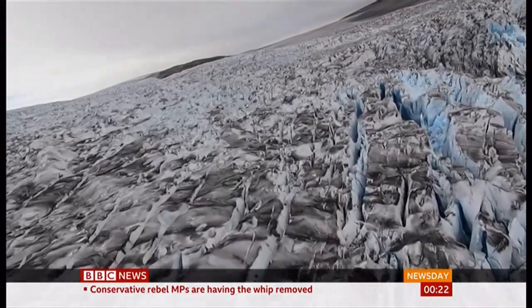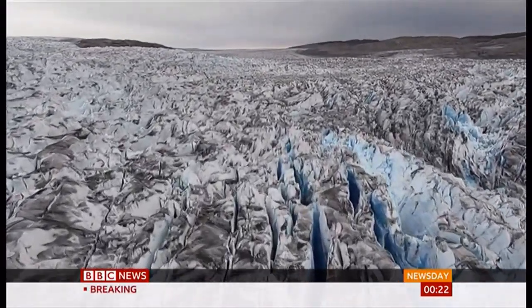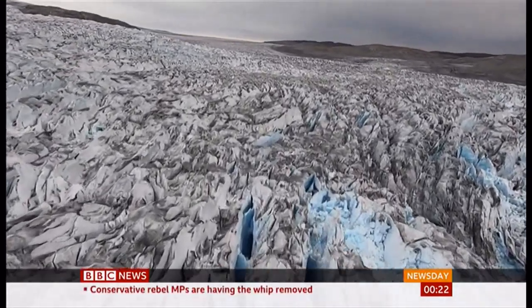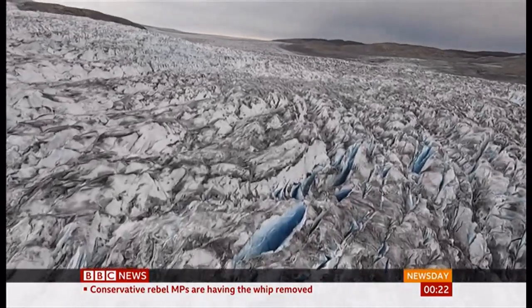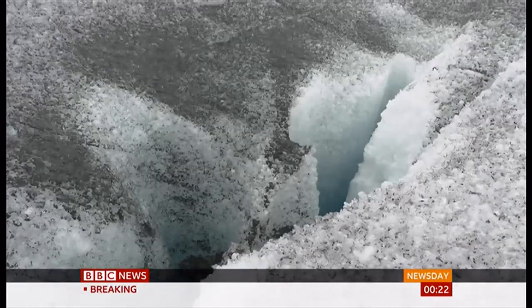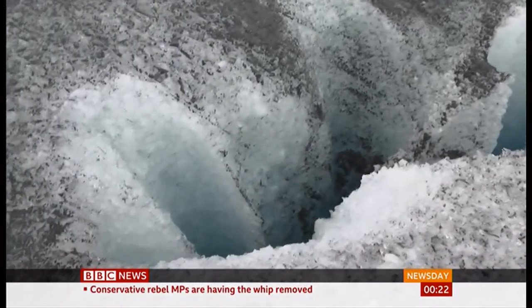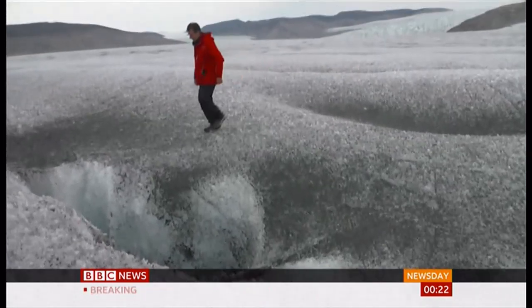A barren and hostile landscape that's melting and breaking apart. The deep cracks are where future icebergs are born — soon they'll add to the level of the ocean. The surface looks like something from the moon: a dirty grey and black, with dust and pollution and with microscopic algae. They all make the glacier darker, which means it melts faster.